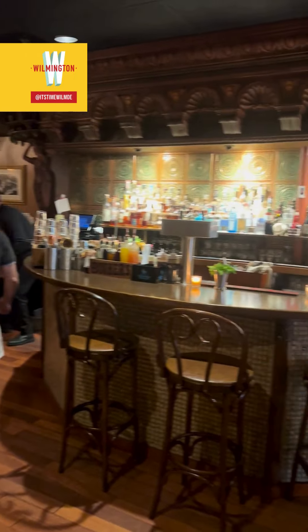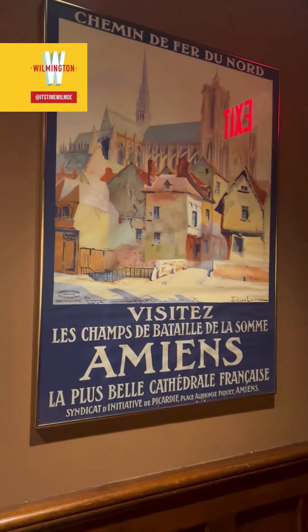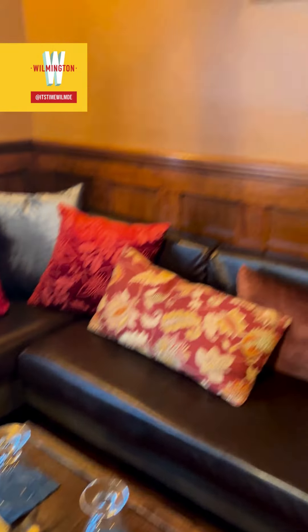With a relaxed and historic vibe, this is the place to be for craft cocktails. Comfy seating for you and all your friends, Hummingbird to Mars offers an extensive drink menu with all the classics and several of their own cocktails.